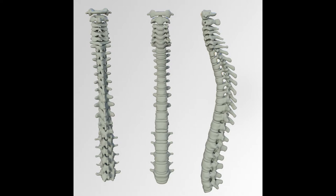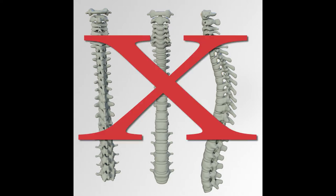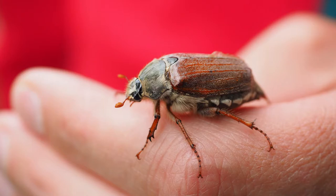Insects are invertebrates, which means that they do not have a backbone, or what we call a spine. Instead, they have hard protective shells on the outside of their bodies.